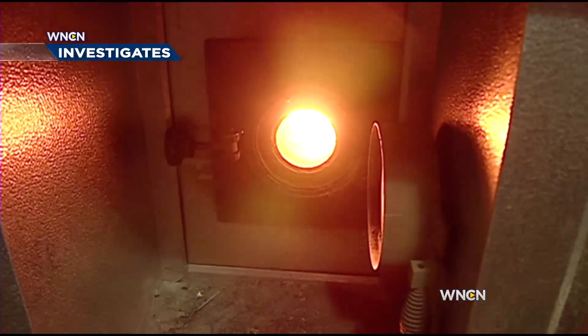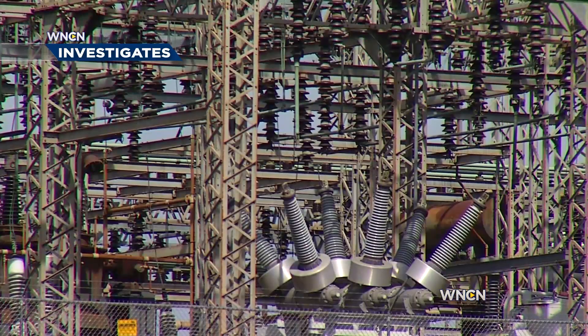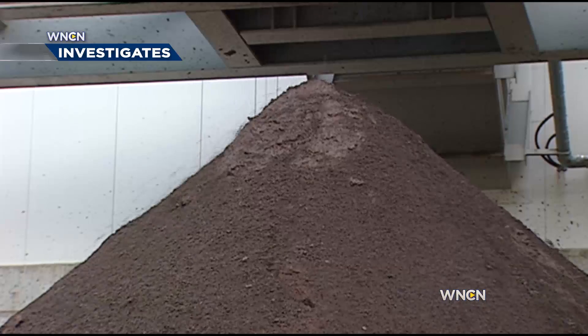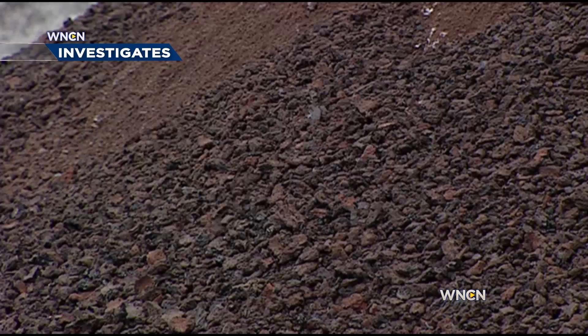From the pile to the furnace, when you burn coal for power, there's always going to be some kind of pollution. Federal regulation has gotten the air cleaner, but what you're left with is ash. And in North Carolina, there's plenty of it.